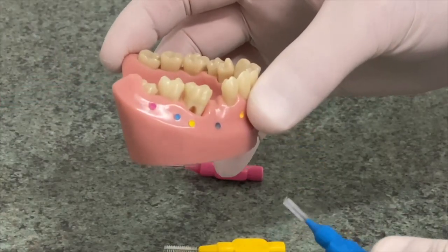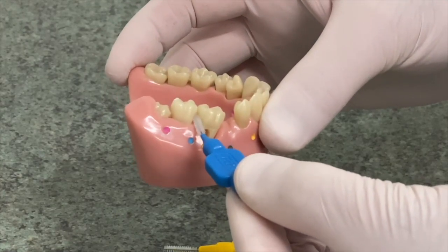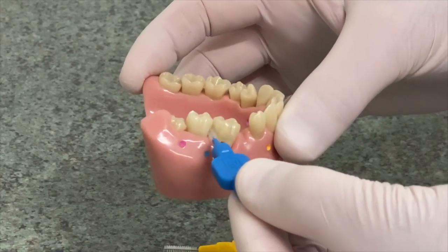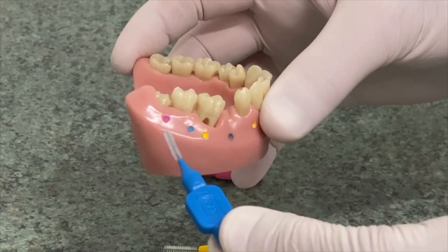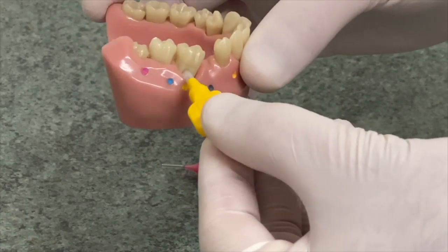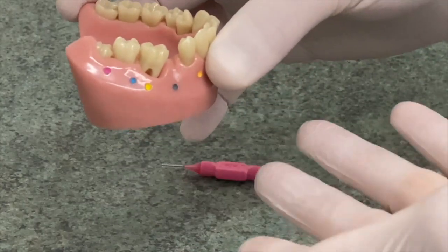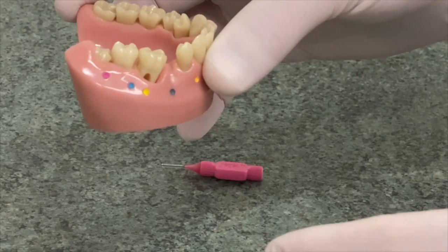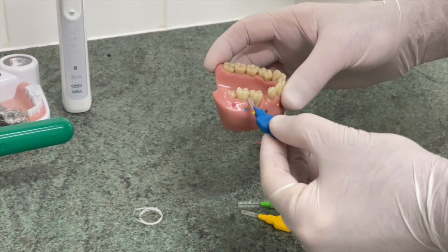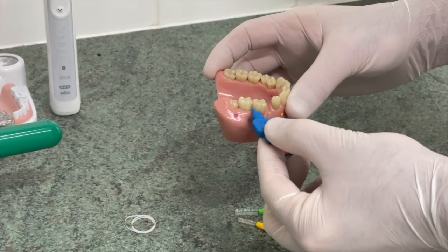Here I have a model, and what you do is push the brush just between your teeth and go in and out 5 to 10 times. For a bigger space I would use a bigger brush. Your mouth is not colour-coded, so the best way of deciding what brush to use where is to use a brush and make sure you feel a bit of resistance as it goes through.